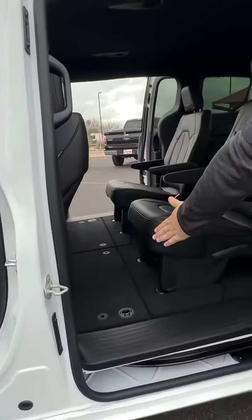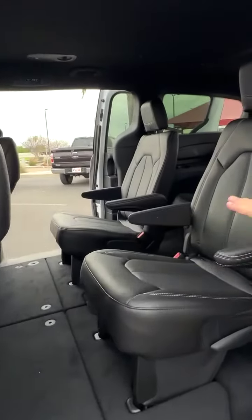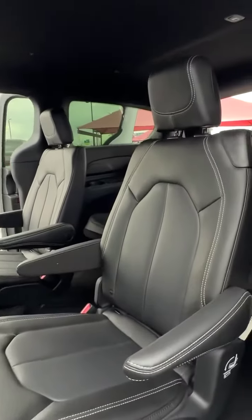Also, Stow and Go — that means you've got storage underneath when the seats are up. Put the seats down and you've got a whole lot of cargo room. Seating for seven.